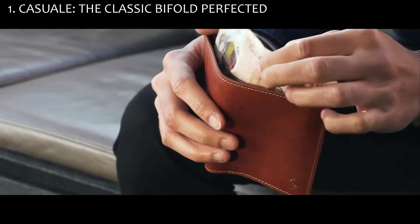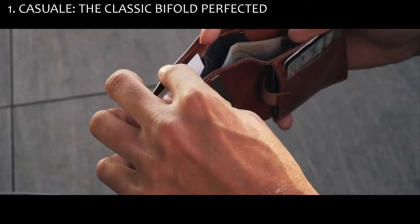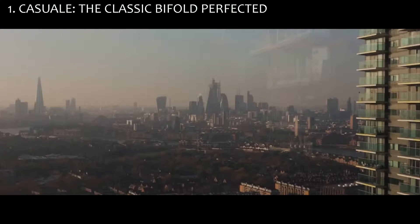A comfortably accommodating bill slot keeps notes crisp and clean. Preserve business card presentation with a dedicated slot, because first impressions count.